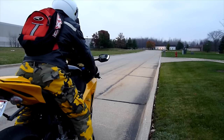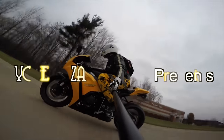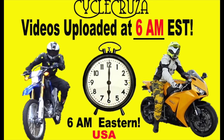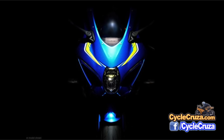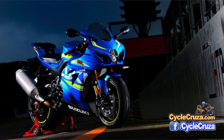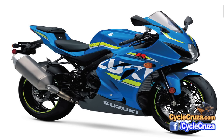Let's go for a ride! You are watching Psycho Cruza's all-in-one motorcycle channel. Psycho Cruza videos brought to you at 6 a.m. Eastern Standard Time. Hey folks, many of you asked me about my thoughts on the brand new redesigned 2017 Suzuki GSX-R 1000.